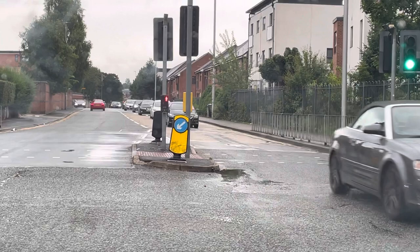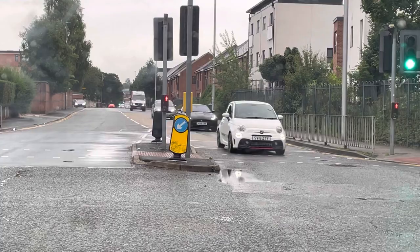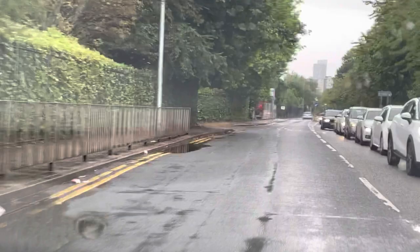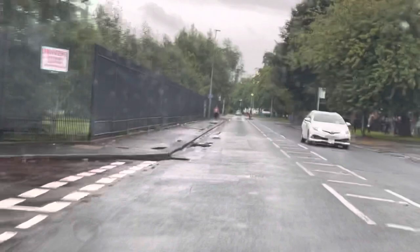I'm waiting here until my filter light goes green. I'm going to aim to go after this van — as soon as the van goes, I'm going. We are on Lower Broughton Road at the moment and this is 30 miles per hour.